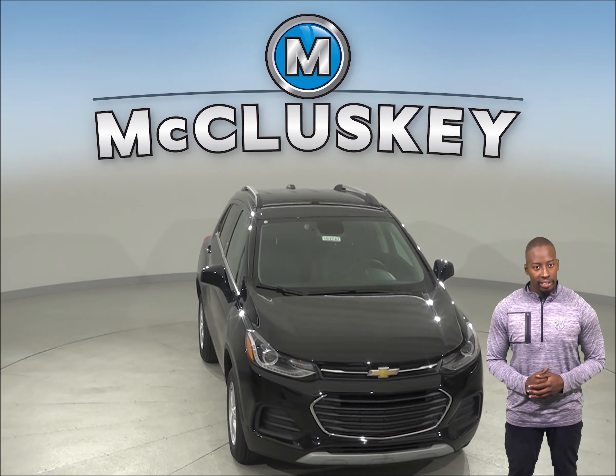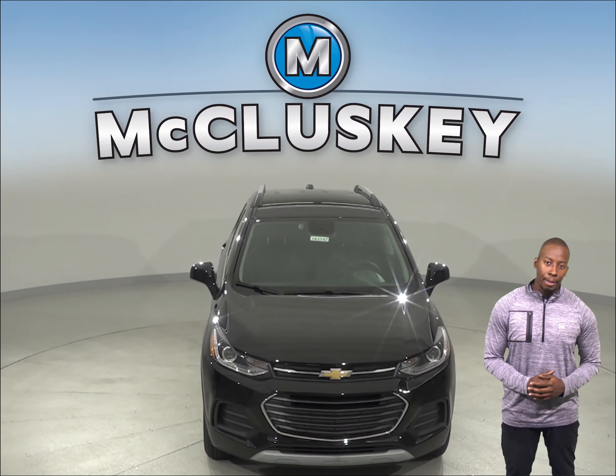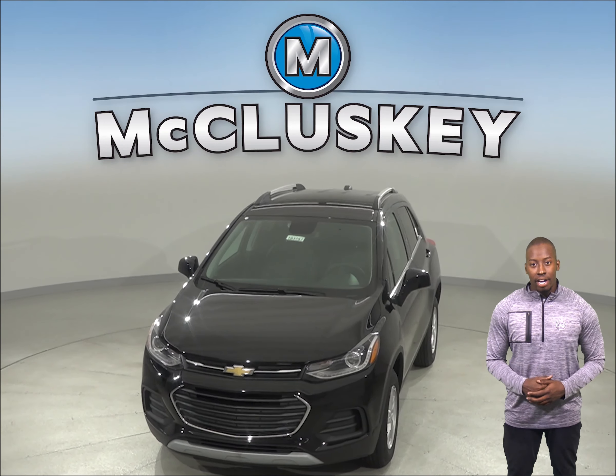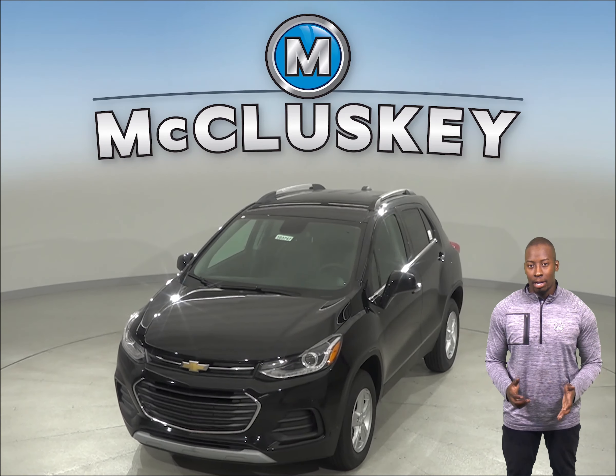The Chevrolet Trax's plastic fuel tank can withstand more intrusive impacts without leaking, which decreases the possibility of a fire. The Mazda CX-3 only has a metal gas tank.